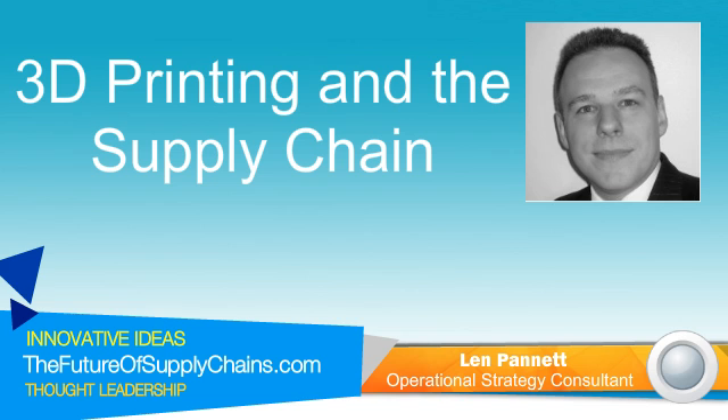Thank you, Len, for sharing these great views on 3D printing and supply chains. Not at all. Thank you very much, Dustin. It's been a pleasure.